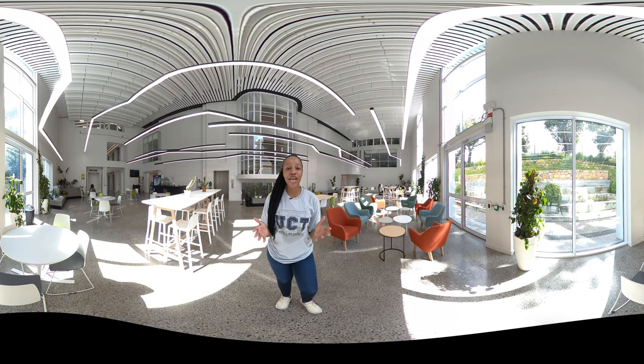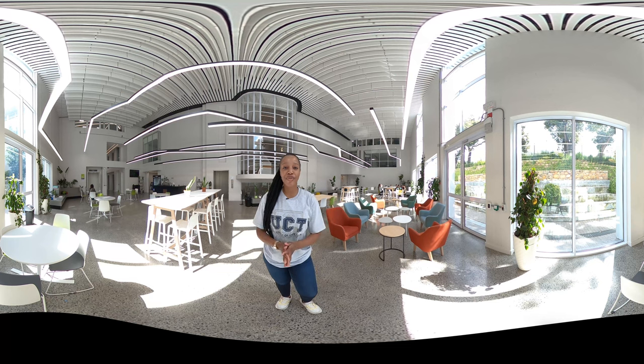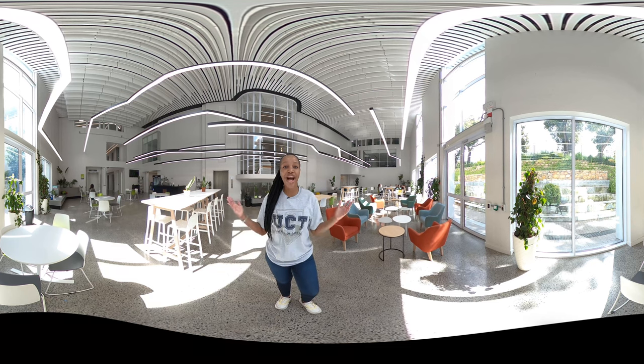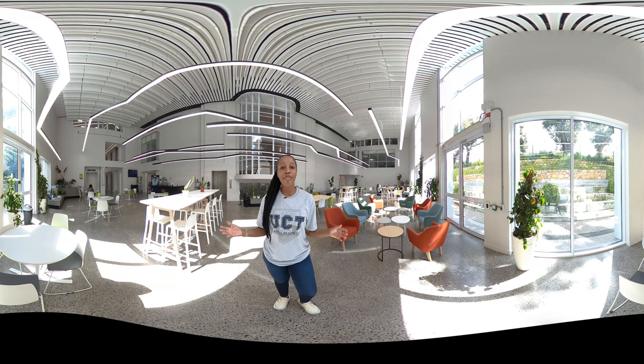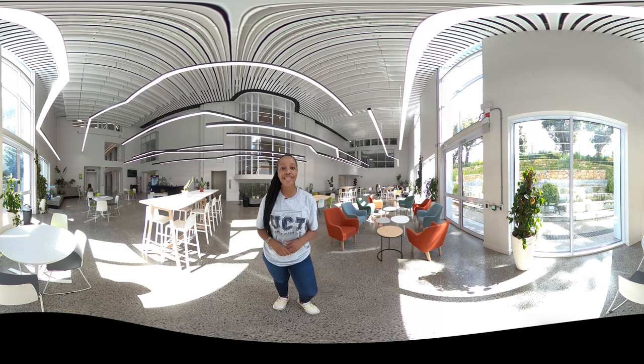I hope this virtual tour has whet your appetite to learn more about UCT's Faculty of Health Sciences. For more information, visit our website, and remember to check out the other UCT virtual tours to learn about the exciting facilities and communal spaces available at Africa's highest ranked university.